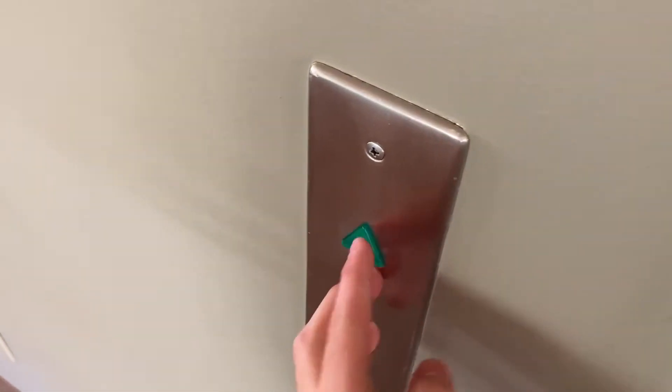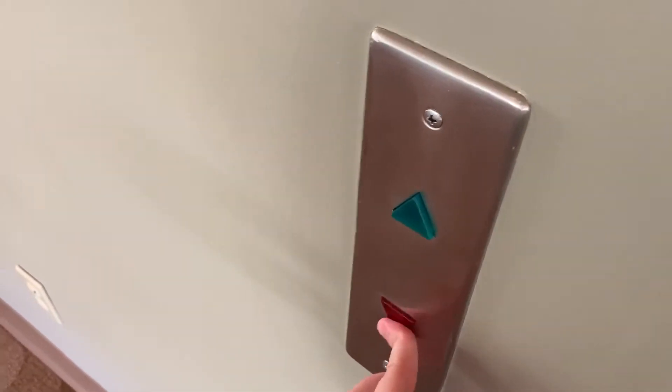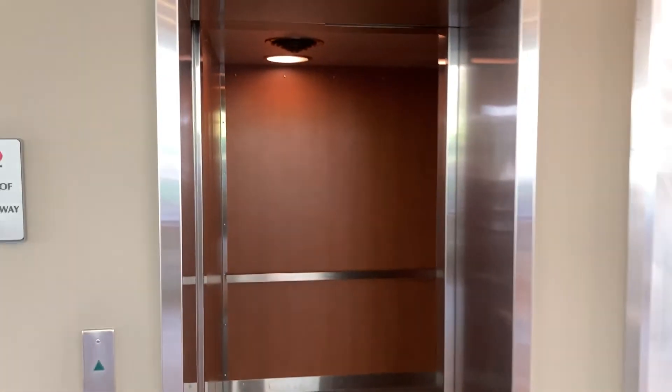Just look at these call stations. There's something to write home about that.